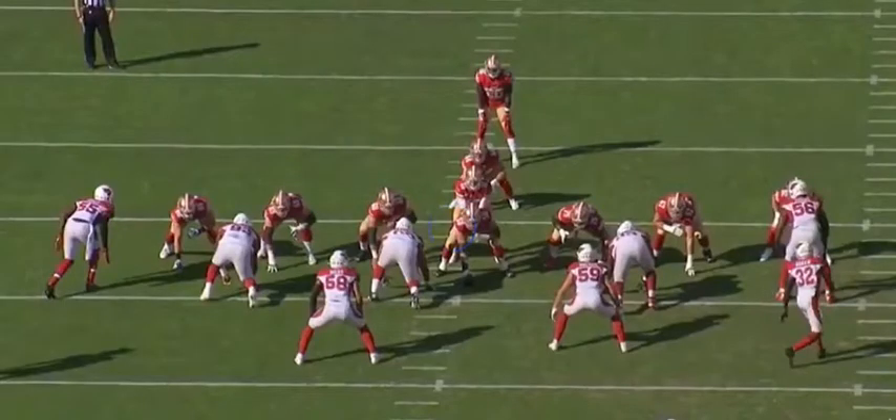This is another play where I think Rodney Gunter is going to be a legit free agent signing, and the Arizona Cardinals would be happy to get him back, and I think they should. Watch on this play, I'm going to show you.